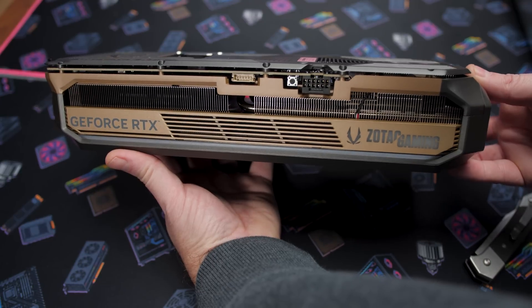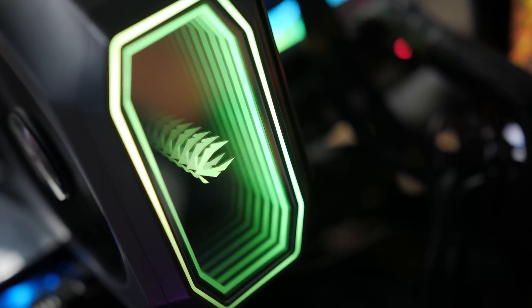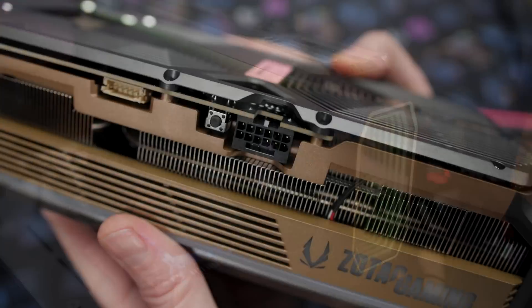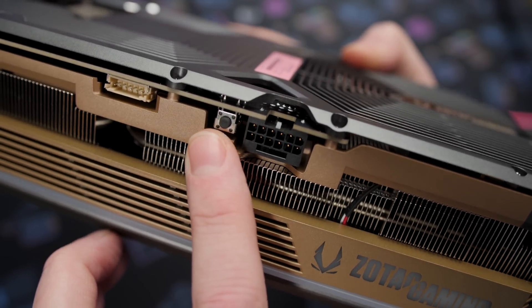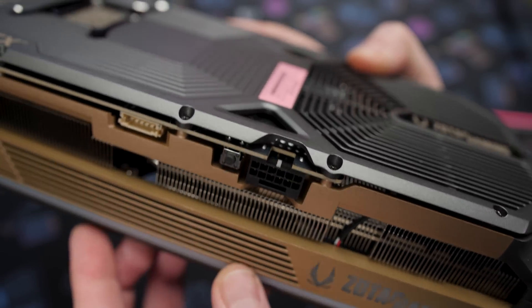Spectra 2.0 refers to the RGB lighting features of the card. There are three individually controllable zones: a strip across the front of the card, the Zotac Gaming logo, as well as the Infinity RGB mirror down on the end. By default, these light up with a yellow to green gradient pattern, which doesn't look too bad. This card also has a dual VBIOS feature, and that is one of the things I say — if you're going to spend more on a higher-end variant of a card, look for it to have a dual VBIOS, because it's great for peace of mind if you're going to do overclocking, but also if you want to get into more advanced VBIOS modding.